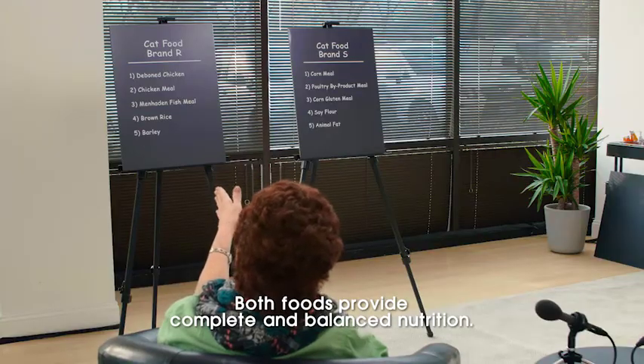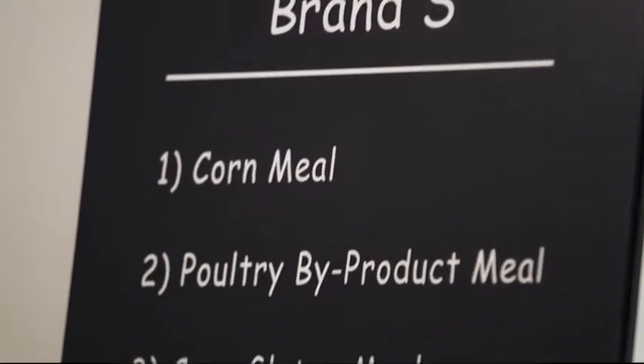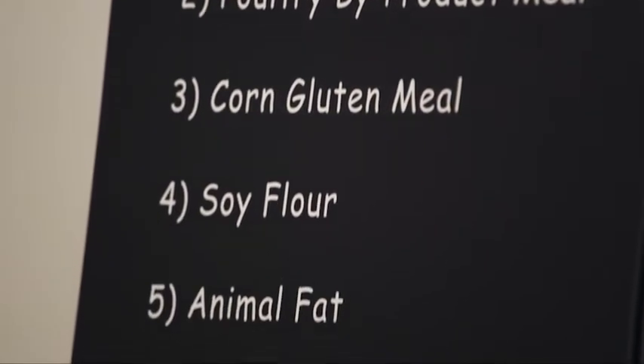When I read this list, I kind of like — nice. I read that list and I'm like, mmm — poultry byproduct, corn gluten meal, soy flour.